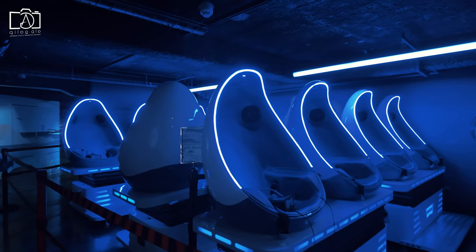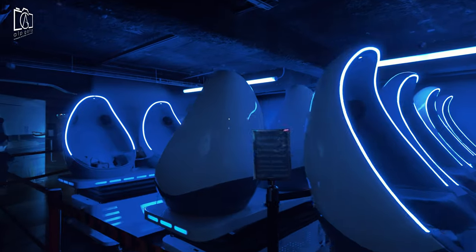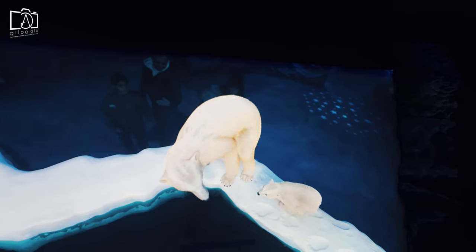Interactive experiences such as the rock pool encounter and feeding demonstrations make Sea Life London a popular attraction for all ages.